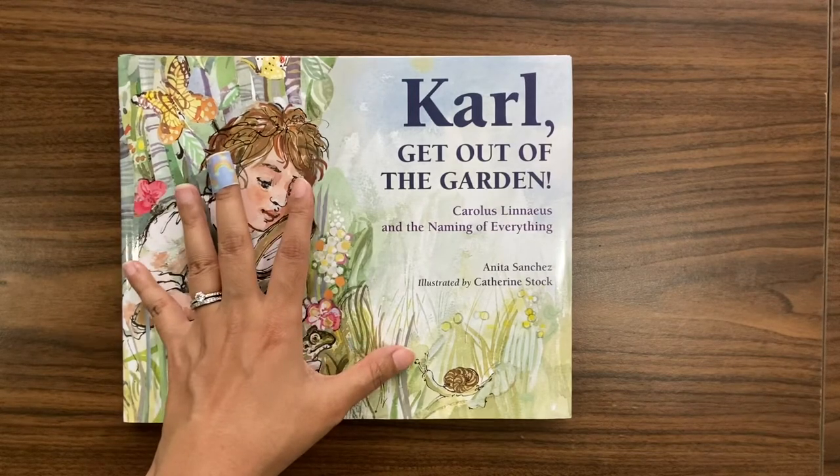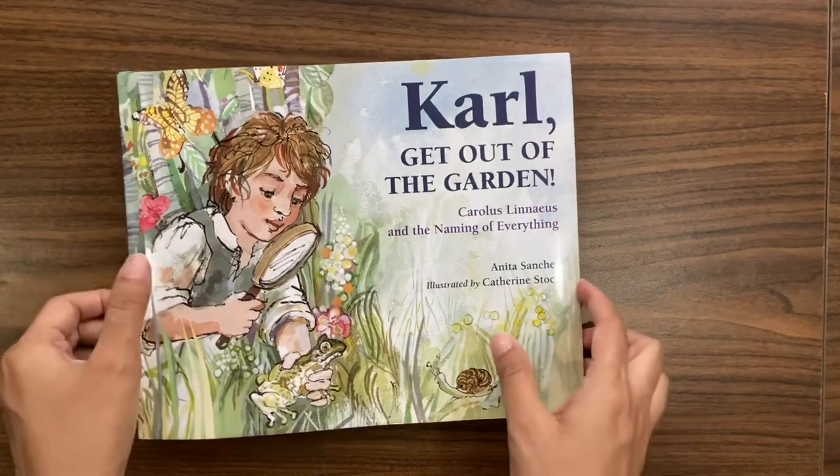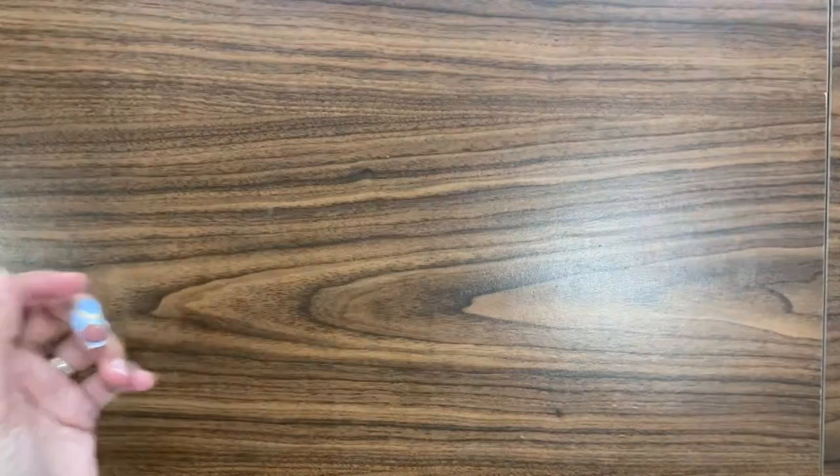This is a great story to read to your child if you're getting started with the tree of life, taxonomy, and the classification of orders — it's a good book to set a foundation.